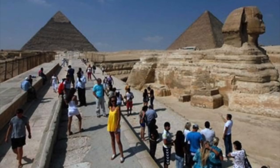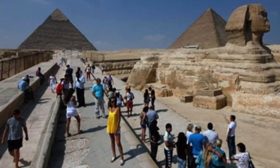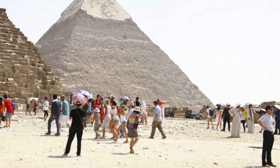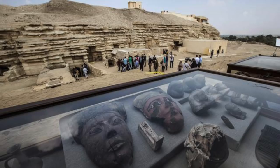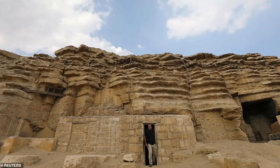The number of tourists has risen by 54% to 8.3 million in 2017, but this is still well below the 14.7 million who came in 2010. For now, it's all eyes on Saqqara as we wait to find out what lies within the unopened tomb. Khufu Imhat was a man of high status, and it's possible that more exciting finds are just waiting to be discovered.